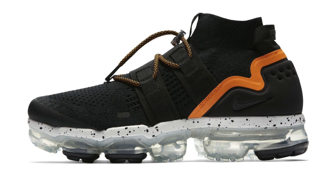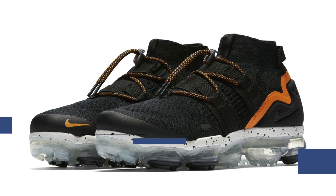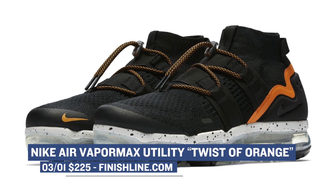A shoe I've been itching to try out is the Nike VaporMax Utility. I haven't had a chance to pick up a pair quite yet, but this weekend might change that. This pair has the Twist of Orange nickname, which you can see comes from that accent on the heel. You can grab those for $225.